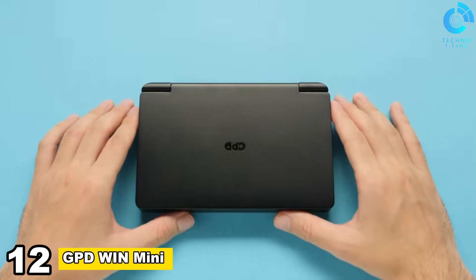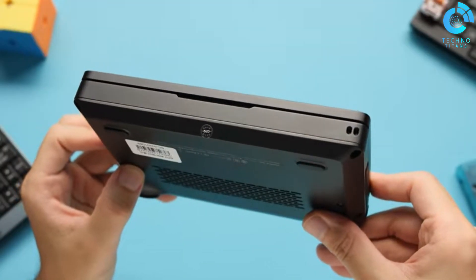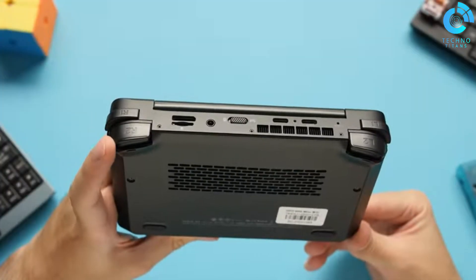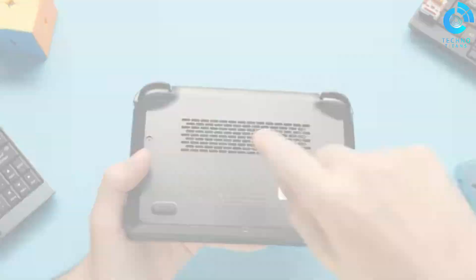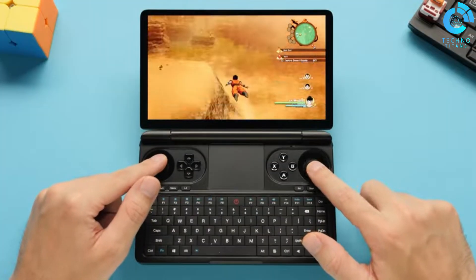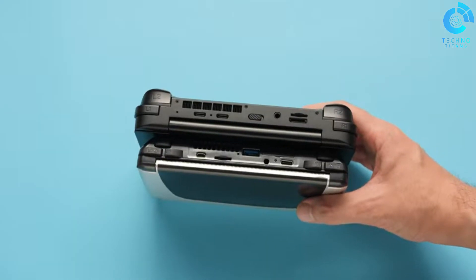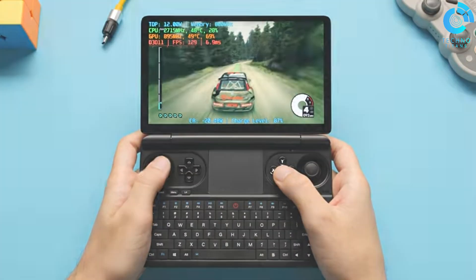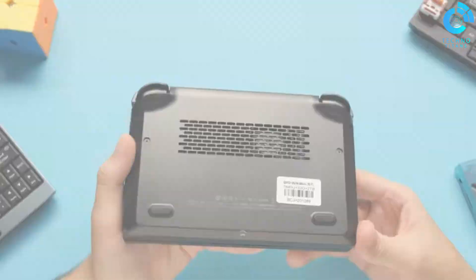Number 12, GPD Win Mini. The GPD Win Mini is a compact gaming handheld that packs impressive features into a portable design. With a 5.5-inch touchscreen and a full QWERTY keyboard, it offers a unique gaming and computing experience on the go. Powered by an Intel processor, it handles various games and applications smoothly. Its compact form factor, ergonomic controls, and versatility make it a compelling choice for gamers seeking a portable device that combines gaming and productivity in a single package.